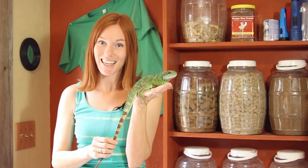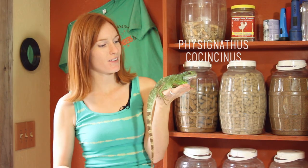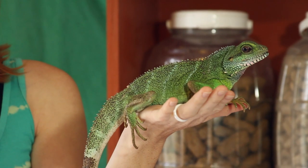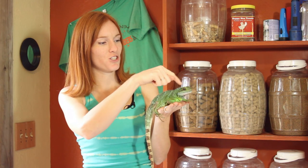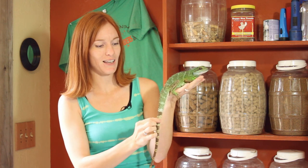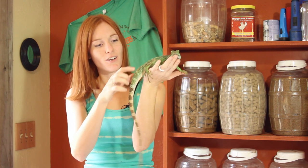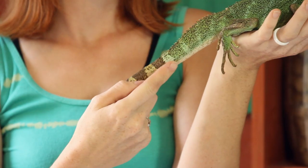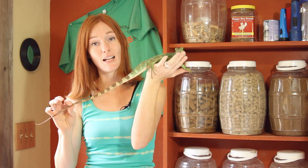Our first model is Lokita, the Chinese Water Dragon, and she is covered in scales. She's a reptile, and when she sheds, she sheds in pieces — a big chunk comes off of her head, chunks off of her leg, her tail. She actually shed her tail from here to right there.